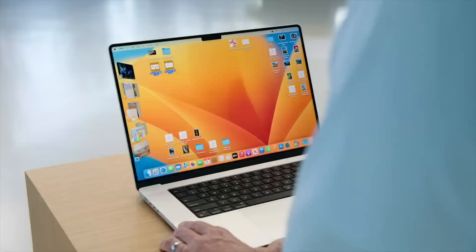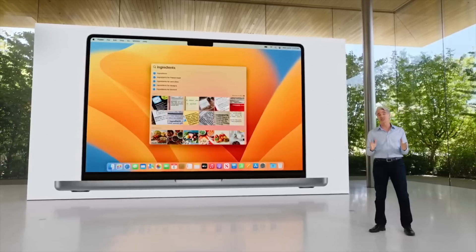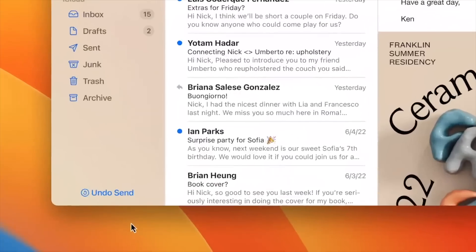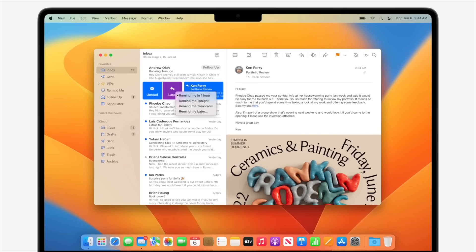Apple also updated Spotlight to make it much more useful, adding Quick Look, the ability to search live text from an image, start a timer, or even run a shortcut. Spotlight on iOS has also been moved to the bottom of the home screen for easy access. The Mail app got some incredible new features including Undo Send, Schedule Send, follow-up suggestions, reminders to revisit emails, and a revamped Search — finally a Mail update that makes it more in line with other third-party mail applications.